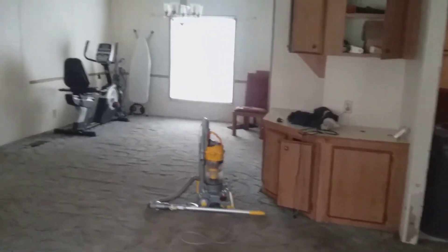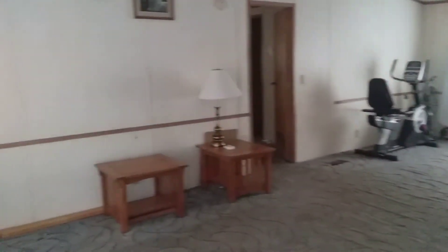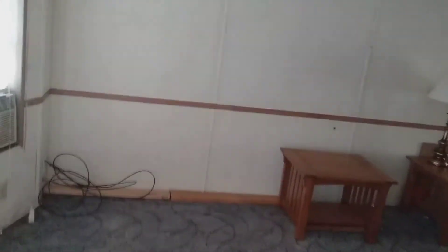This is 328 Clara Drive. This is the mobile in need of work, so I'm going to do a little bit of a walkthrough here. This is the room — I guess you would call it the entry room. It's maybe a family room or living room type area.